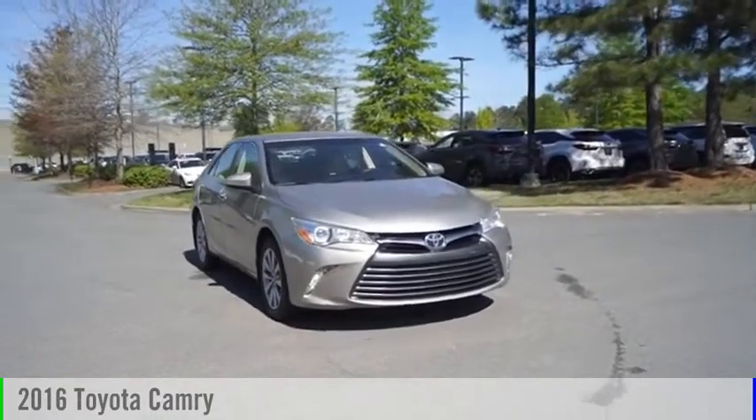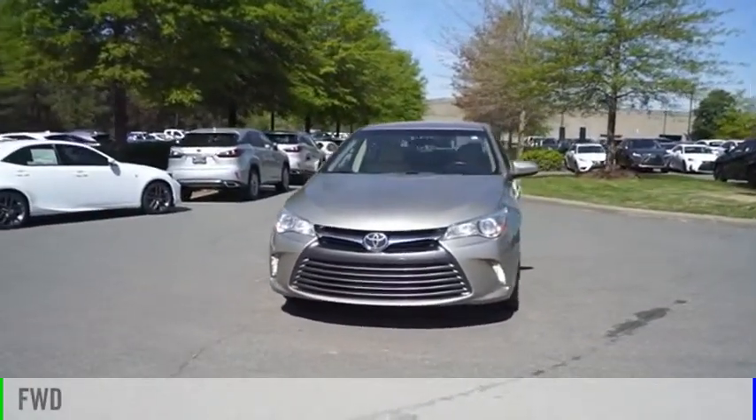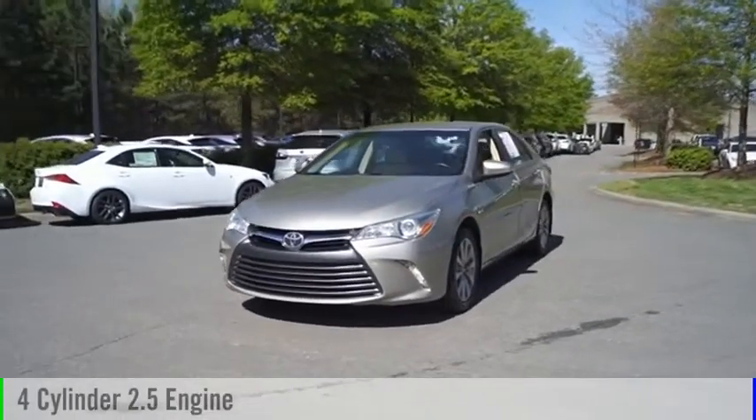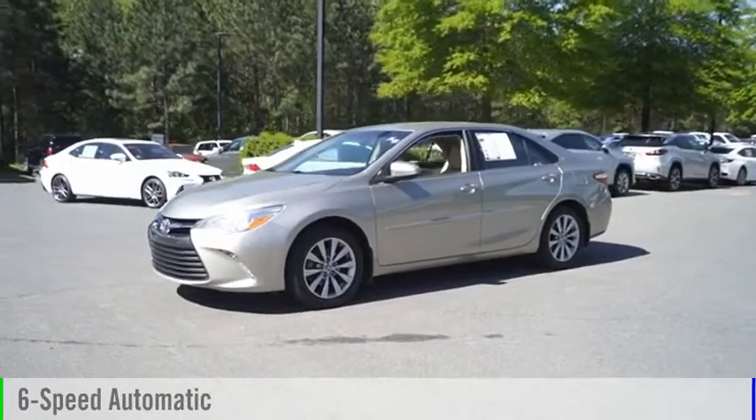Come test drive the 2016 Camry. This vehicle is powered by a front-wheel drive, four-cylinder, 2.5-liter engine, and comes with a six-speed automatic transmission.